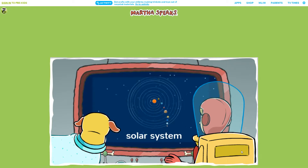We're flying through our solar system. The solar system is made up of the sun and all the planets that orbit around it, like Earth, Mars, and Saturn.